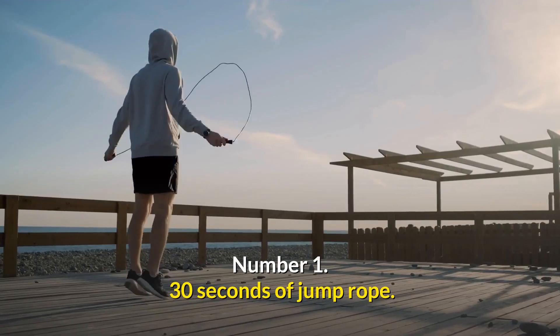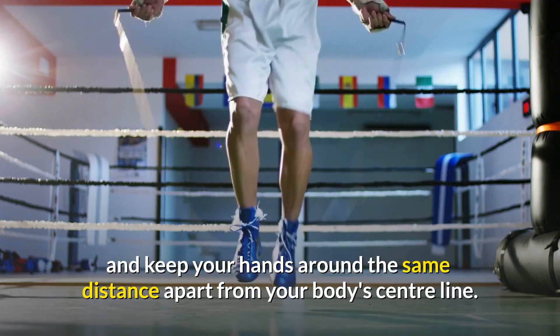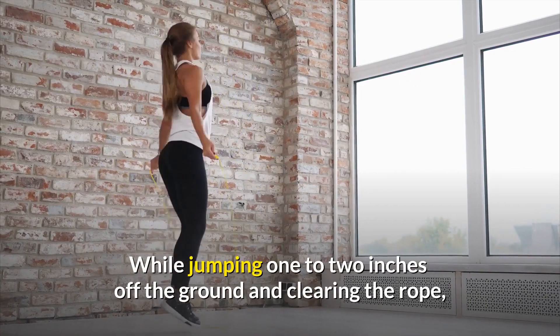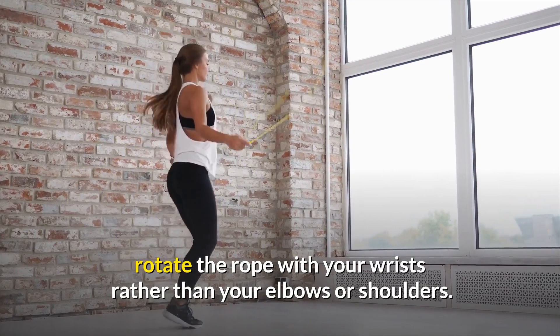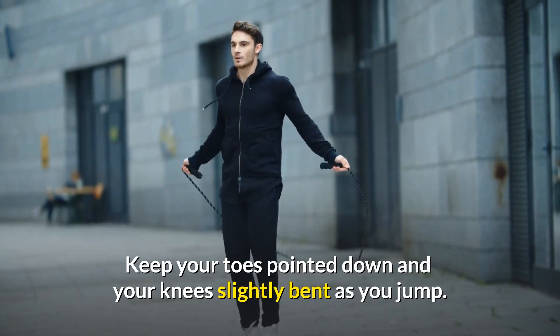Number 1: 30 Seconds of Jump Rope. Grasp the jump rope handles and keep your hands around the same distance apart from your body's centerline. While jumping 1 to 2 inches off the ground and clearing the rope, rotate the rope with your wrists rather than your elbows or shoulders. Keep your toes pointed down and your knees slightly bent as you jump.